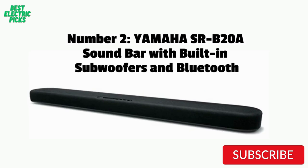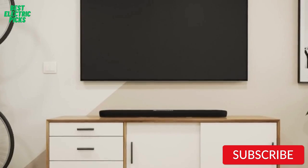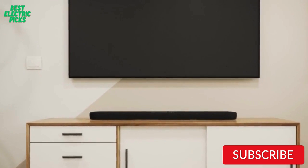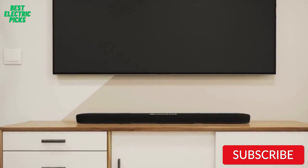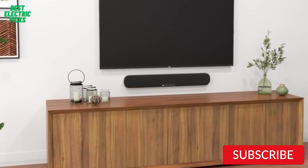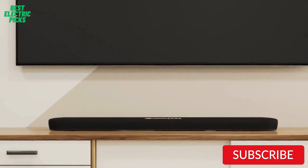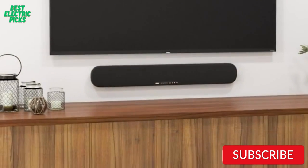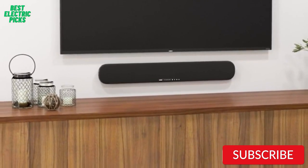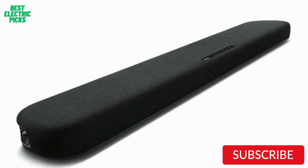Number 2: Yamaha SRB20A Soundbar with Built-In Subwoofers and Bluetooth. The Yamaha SRB20A Soundbar is a compact and affordable option that delivers impressive sound quality. It features built-in subwoofers, which means you don't need a separate subwoofer to enjoy powerful bass. The soundbar also comes with Bluetooth connectivity, allowing you to easily stream music from your phone or tablet. The design is sleek and modern, making it easy to integrate into any living room setup. Setup is straightforward, and the soundbar can be placed on a tabletop or mounted on the wall.